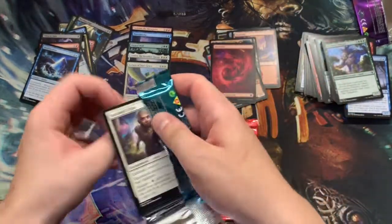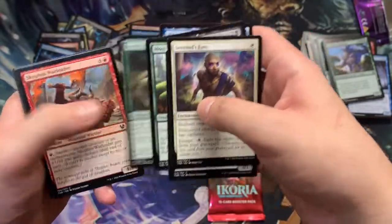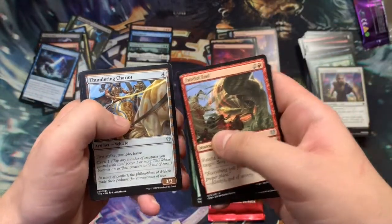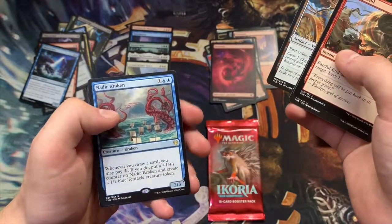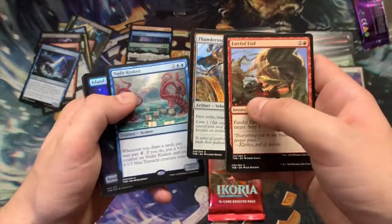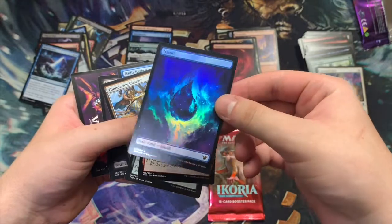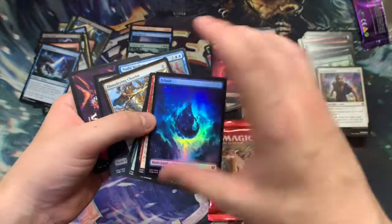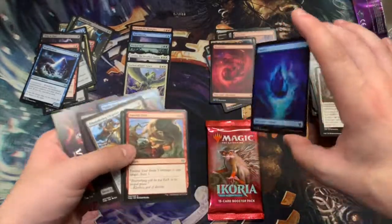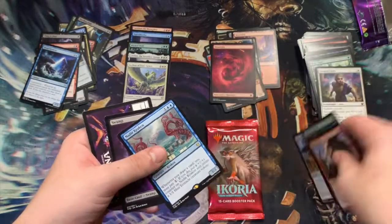Pack number six — Theros Beyond Death pack number two. Whenever you draw a card you may pay one; if you do, put a 1/1 counter on it and create a 1/1 blue tentacle. Oh, look at that — a baby foil Island! Nice. I needed that for my collection. I don't think I've mentioned it yet, but I'm collecting one of each foil basic land ever printed. I have about 300 to 400 so far, and there's a thousand plus and counting with each new set coming out.